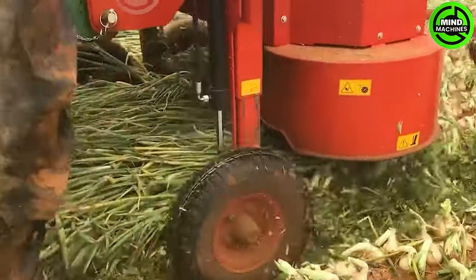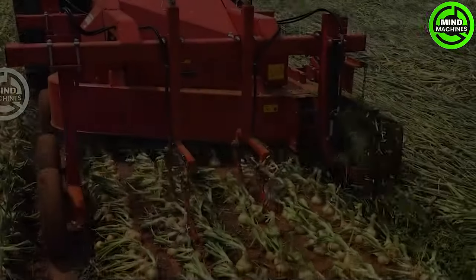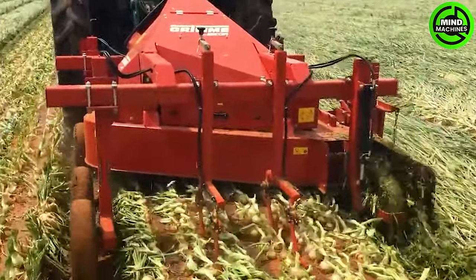The Grim Onion Topper employs three sets of rotating knives that skillfully lift the onion leaves, accurately trim off the tops, and strategically dispose of the cut sections to the side, neatly guiding them into the track of the wheel.